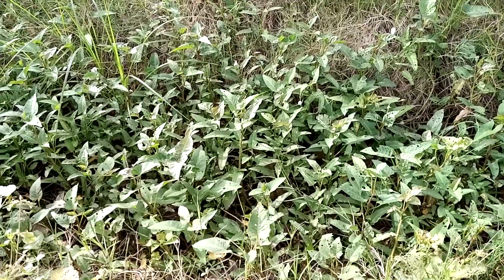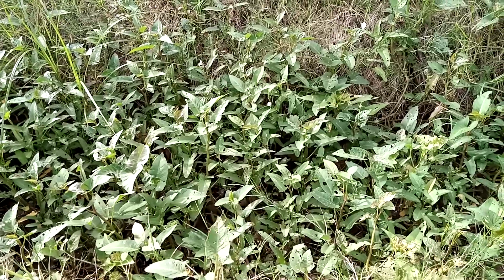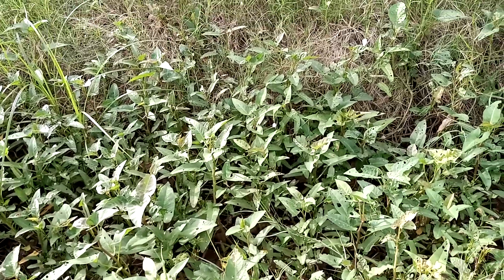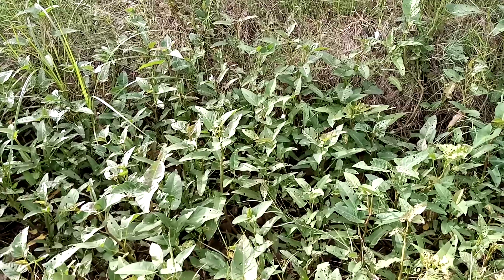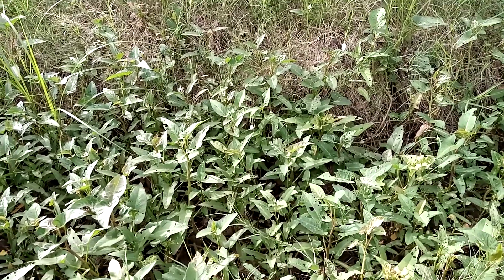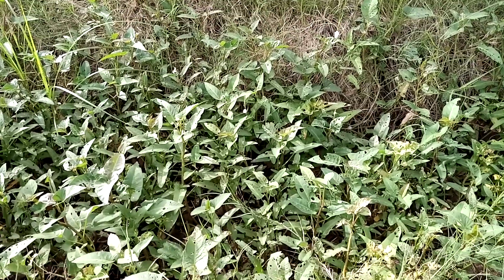It is a very good and delicious pot herb, a very good green leafy vegetable. All parts of the plant are used as food as well as medicine — leaves, flowers, stem, root, everything is used. In most cases, the plant parts are cooked and eaten as a vegetable.